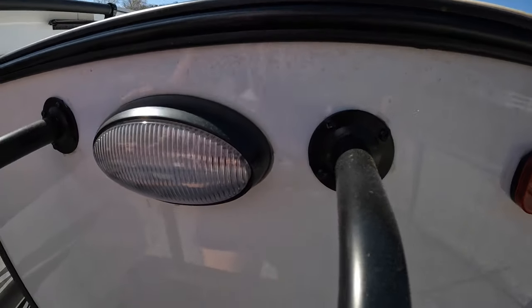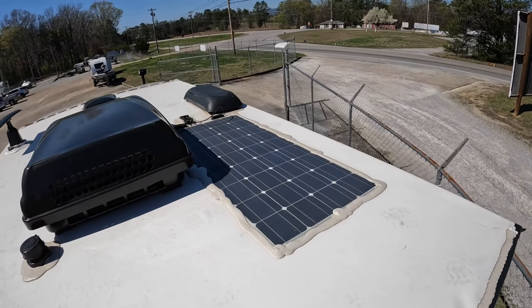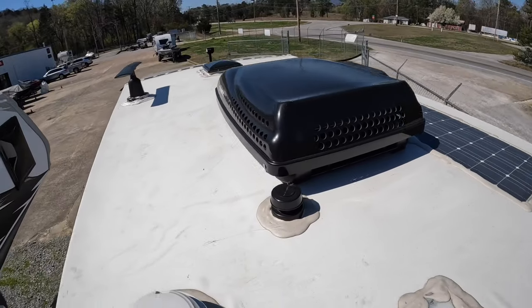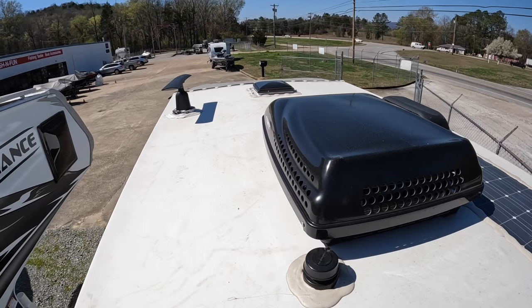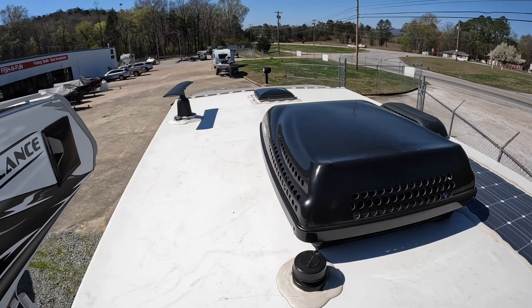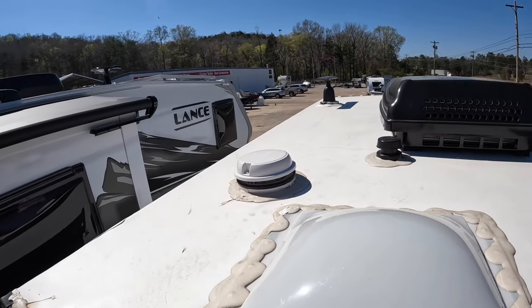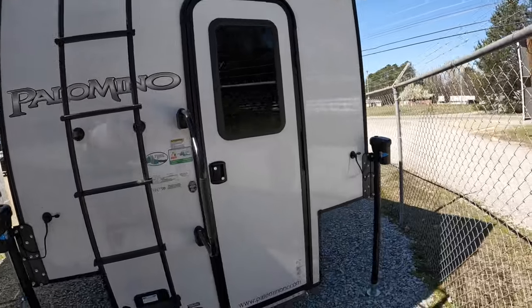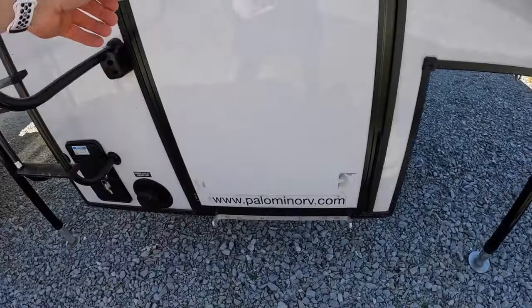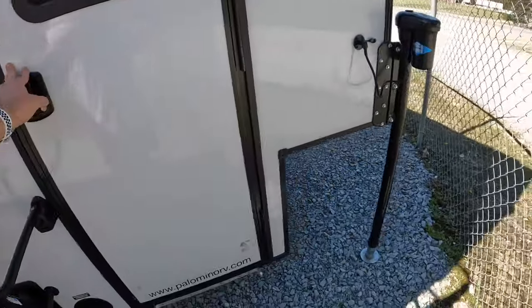I don't know how the Palomino roof is — if it's fully walk-on or not. I suppose it is since there's a ladder back here. There's a solar panel, a Dometic 10K AC unit, and a Max Air fan up front — I believe that's the one with the auto rain sensing. There's something up there, maybe for the TV. Bathroom vent right there. Got a docking light on the rear, and a spot for the steps — those are right in the door here.